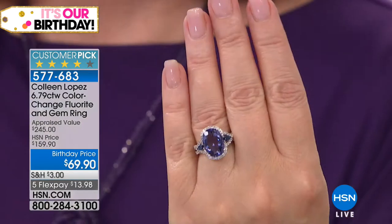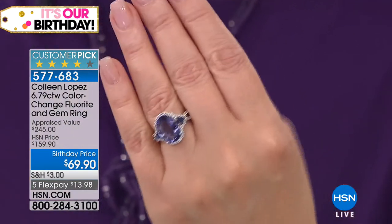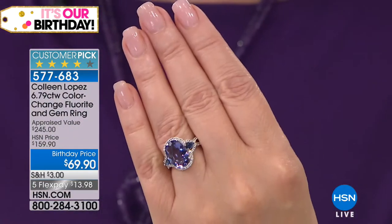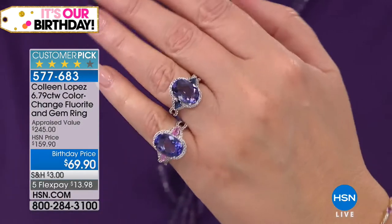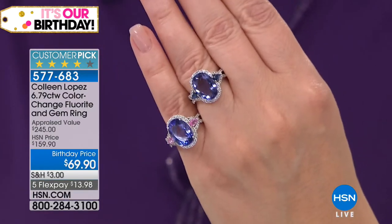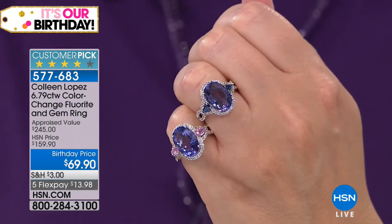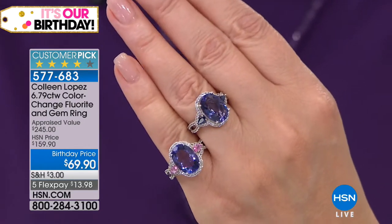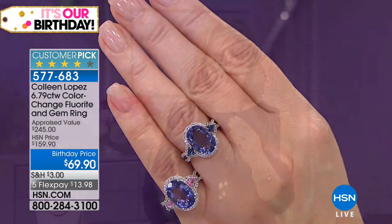Lowest price, blowout price. It's a beautiful ring. Whether you want the blue sapphire — when this was a today's special, the blue sapphire sold out at midnight, first show it was gone. We were able to get a few back in stock. What's left is here tonight at the lowest price ever. If you love your pink sapphires, well there you go — pink or blue, you're picking the color of the sapphire. Pick your size. I would recommend this in a heartbeat. It is a fabulous ring, an amazing value, and I can't believe it's $69.90. Item 577-683.